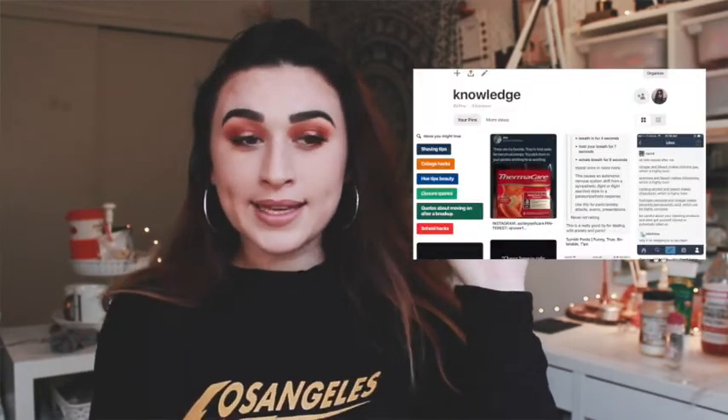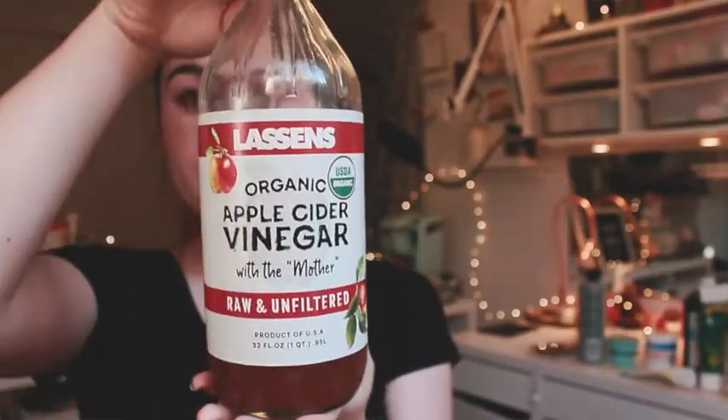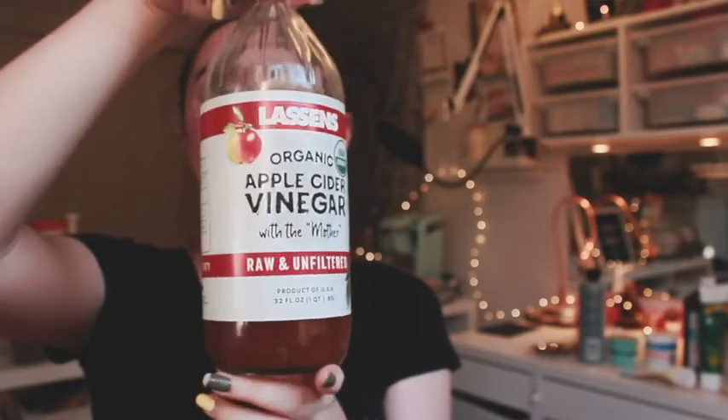After you put on music and light a candle, you're gonna want to run a bath. Something I learned on Pinterest — follow my Pinterest board named 'Knowledge,' it's full of body hacks — is that if you put about half a cup or a cup of apple cider vinegar in your bath, it's really going to help with your pH balance. For girls especially, it'll do a little detox.